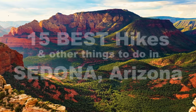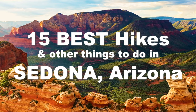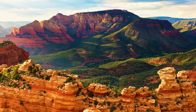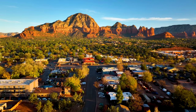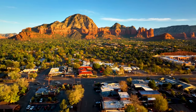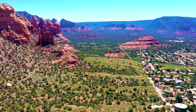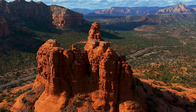In today's video, we'll cover the top 15 hikes and other things to do in Sedona, Arizona. Sedona, Arizona is a red rock wonderland known for its stunning natural beauty that often ranks among the most scenic places in the United States. It's an artsy and outdoorsy tourist destination that's gorgeous any time of year.